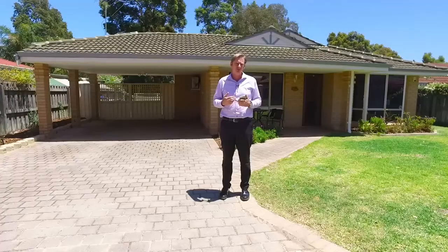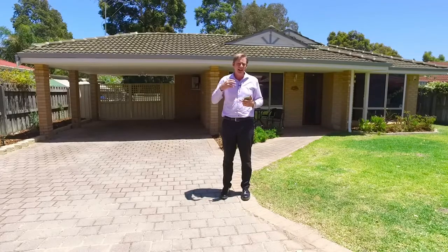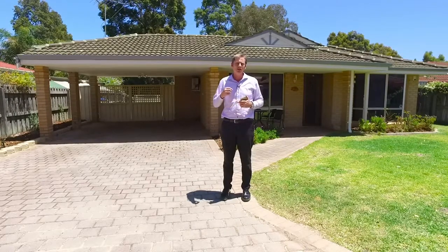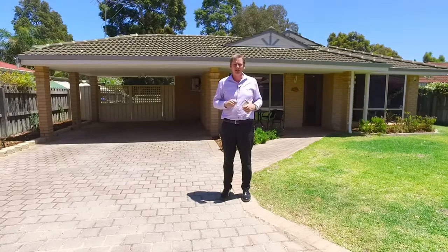This is an exceptional family home set on 508 square meters of land. It is an X-Display home, surrounded by other X-Display homes, in the heart of the old display village. This is what you've been looking for, so come with me and take a tour.